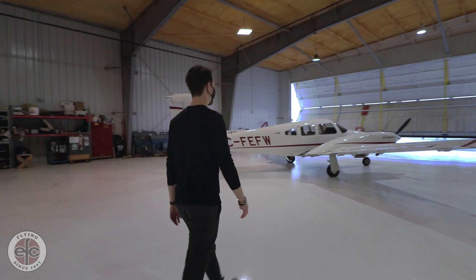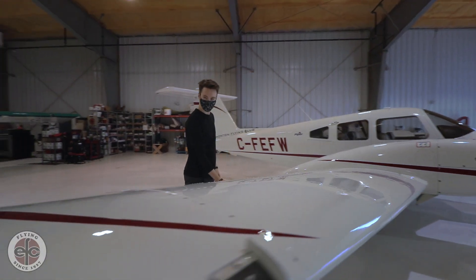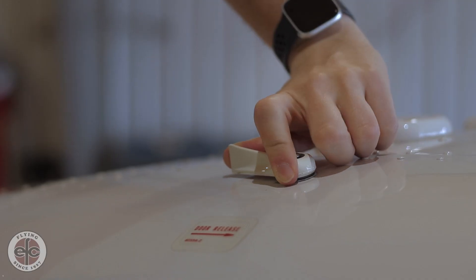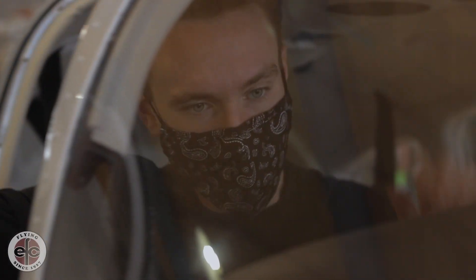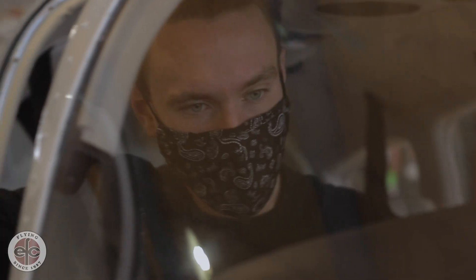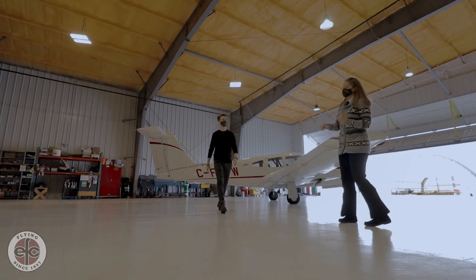Welcome to the Edmonton Flying Club, home to one of the newest multi-engine aircraft in the Edmonton area. Here you can comfortably work towards obtaining your multi-engine and multi-engine instrument rating. Equipped with an industry-leading Garmin G1000 glass cockpit, our Piper Seminole is coupled with autopilot that can help with the workload while you learn to fly.